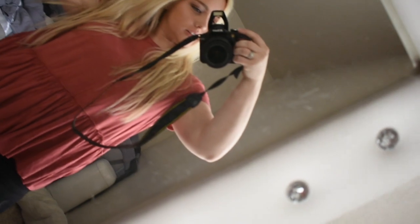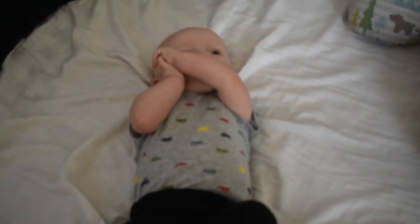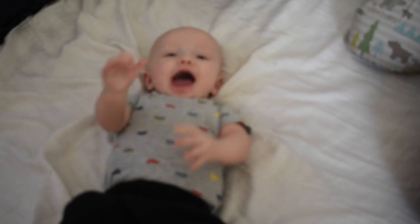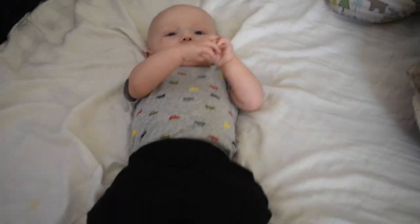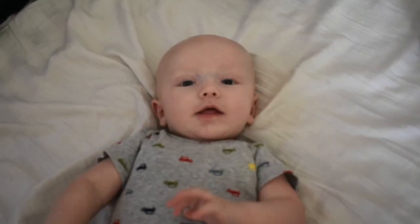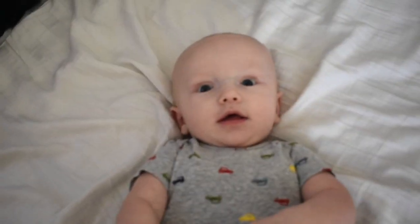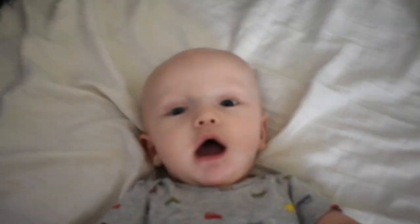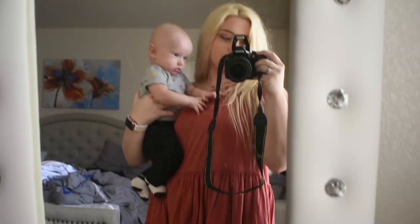Okay, actually I lied - I'm gonna wear this t-shirt because we live in Arizona and it's hot. It's going to be like 72 today. Now Cooper is all ready to go - you ready to go?